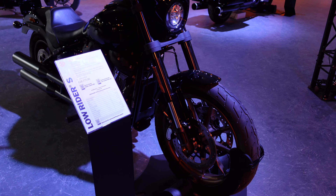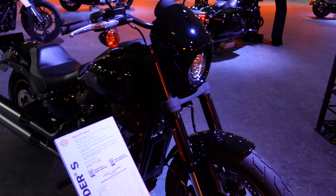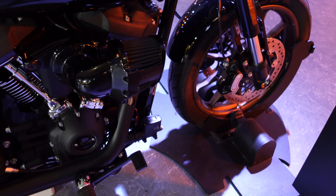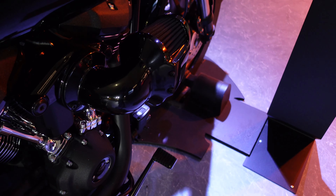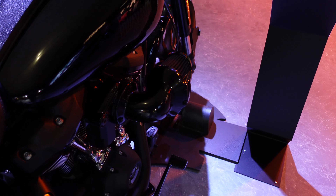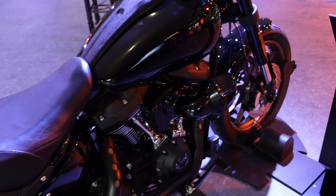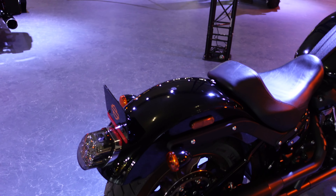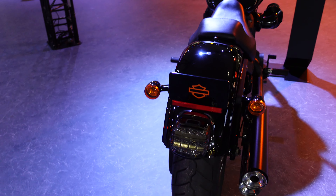Here we have a Lowrider S, which looks a little bit more compact. It doesn't have the big fairing but it's got that outrageous air filter sticking out on the side, which I quite like the look of. It's almost a little bit Mad Max, but the rest of it just looks very, very tidy in black. I think they've just turned the music up so hopefully you can still hear me.